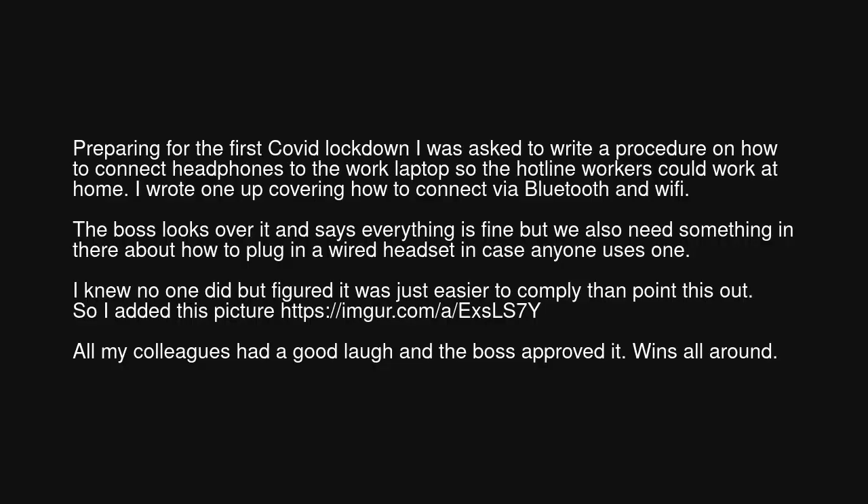Show, don't tell. Preparing for the first COVID lockdown, I was asked to write a procedure on how to connect headphones to the work laptop so the hotline workers could work at home. I wrote one up covering how to connect via Bluetooth and Wi-Fi. The boss looks over it and says everything is fine, but we also need something in there about how to plug in a wired headset in case anyone uses one. I knew no one did, but figured it was just easier to comply than point this out. So I added this picture: https://imgur.com/a/xl7y. All my colleagues had a good laugh and the boss approved it. Wins all around.